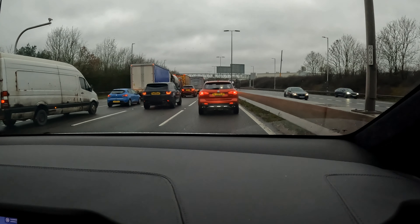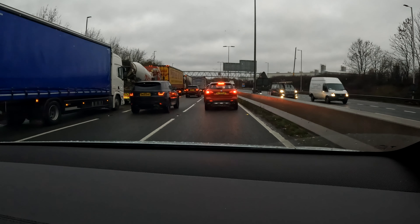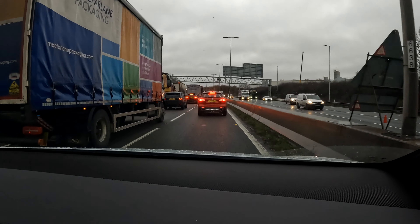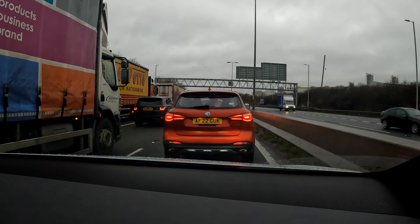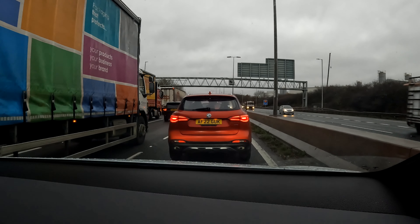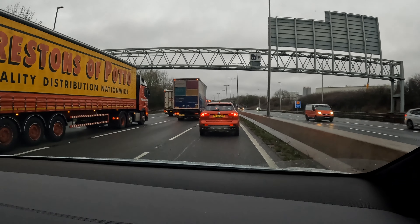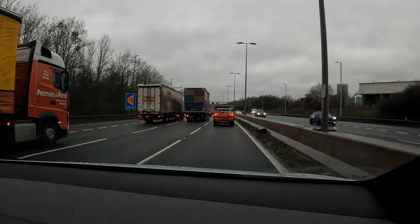We're stuck in traffic on the M6 and this car caught my eye — an MG HS right in front of me. It looks very similar to a BMW X3, especially from the rear. I thought it was an X3 until I looked a bit closer — it is just astonishingly similar. We're about ten miles north of Birmingham now, but the next stop is Charnock Richard.